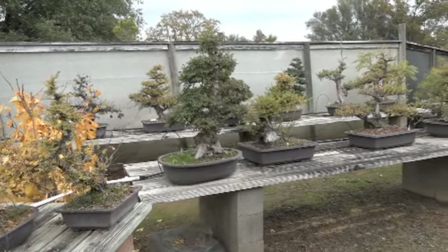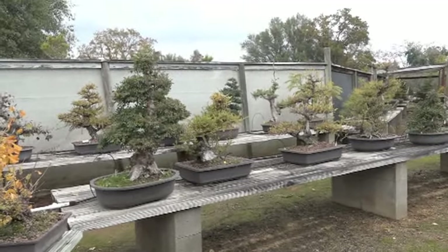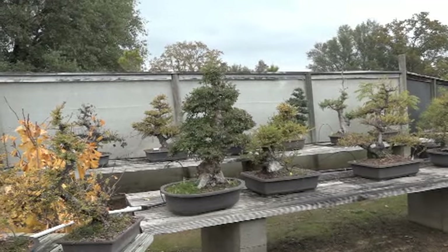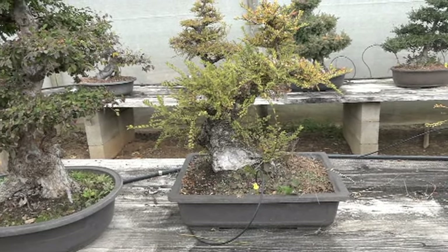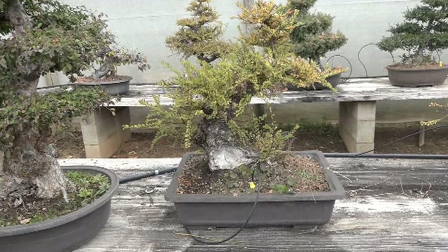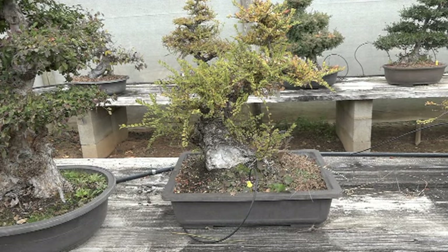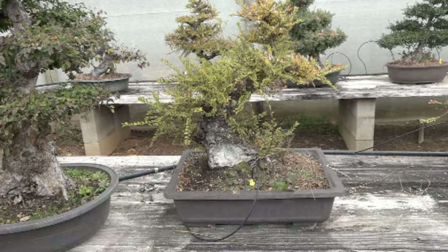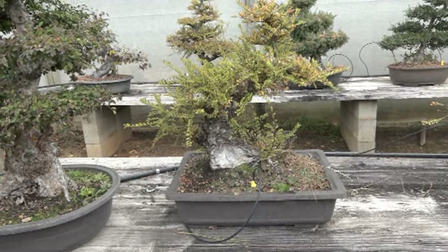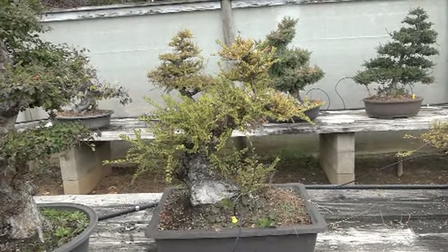You can see all the different Chinese elms and they react differently. Those of you who have been following me, remember this one? We cut off a big chunk, and you can see it's starting to heal over. Probably another two or three years and a little bit of luck, this whole thing will be healed over. I try to take the time and make sure it gets to be good quality for the future rather than rushing it now.